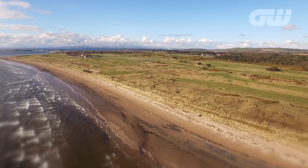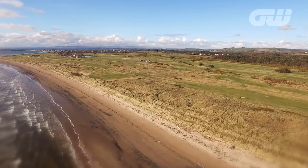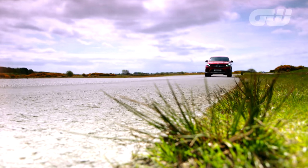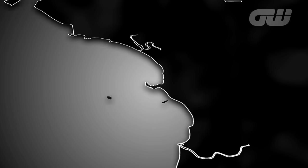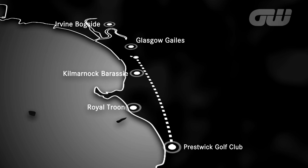Scotland is known as the home of golf, and with about 600 courses to choose from, you're never that far from a round. The west coast of Scotland is scattered with classic links offerings. It's a true treasure trail of historic golf, with marquee Open venues like Troon and Turnberry, complemented by lesser-known links gems such as Kilmarnock Barassi, Glasgow Gailes and Irvine Bogside, to name but a few.